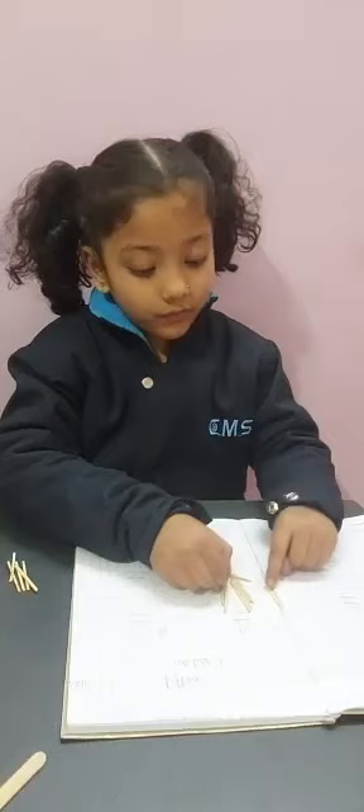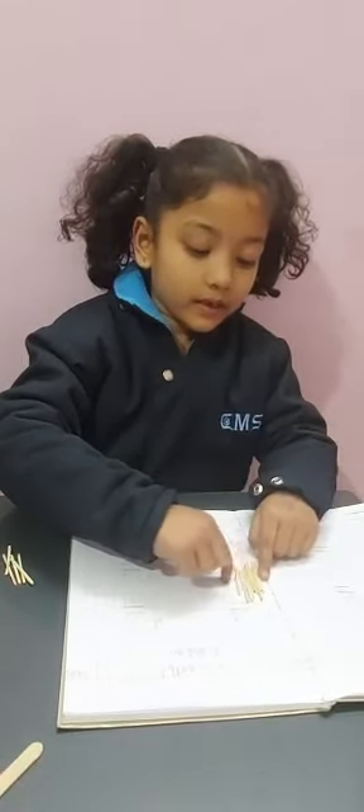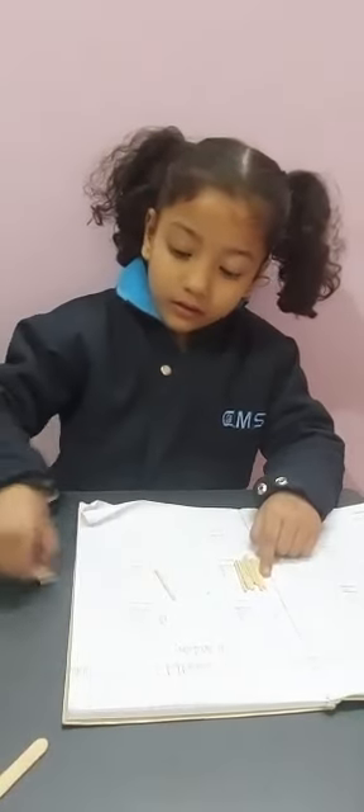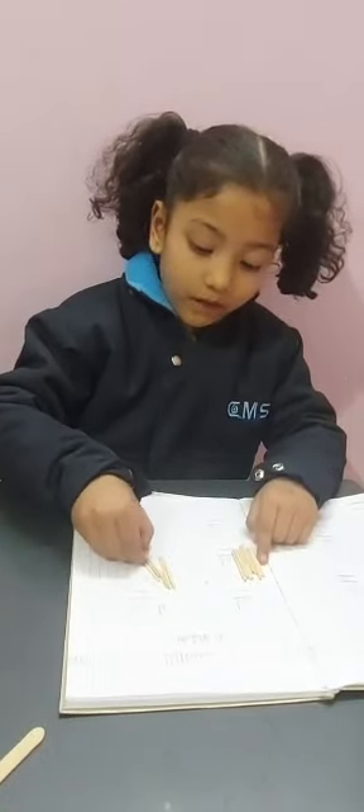1, 2, 3, 4, 5, 6, 7, 8, 9. Plus 1, 2, 3, 4, 5.